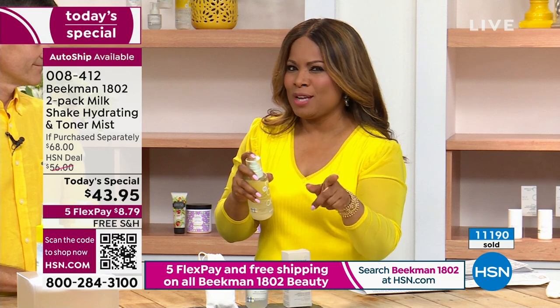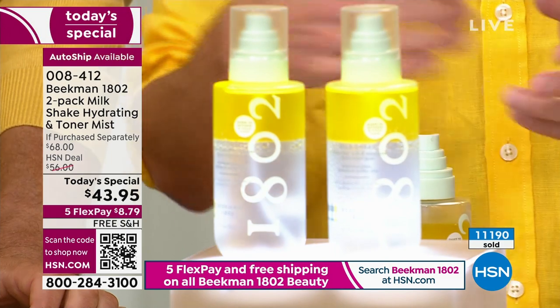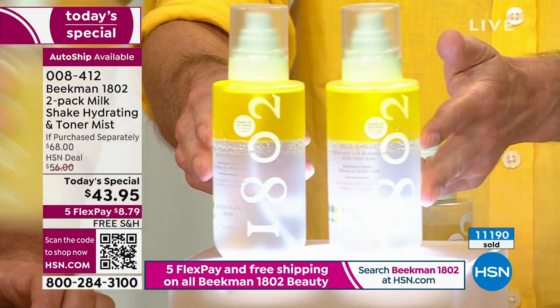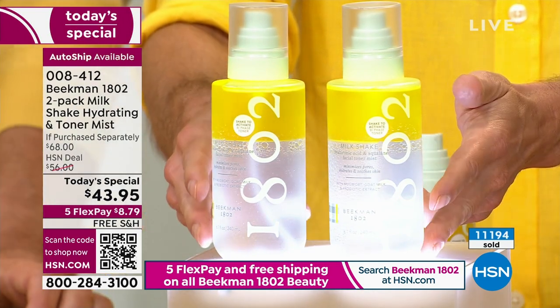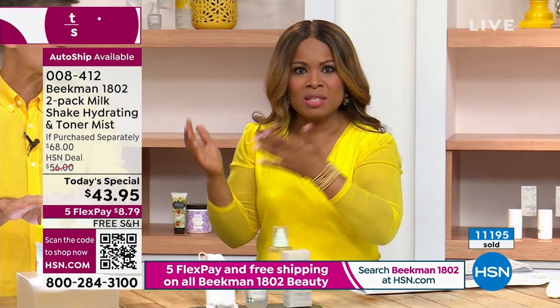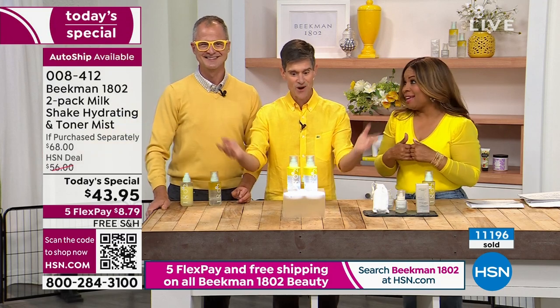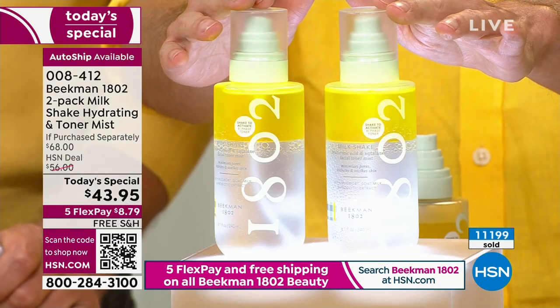If you've shopped with us for a long time, you know that our Today's Special is our best buy of the day, but it's only for one day. Every night at midnight we launch a brand new Today's Special. Today, this is not only star of the day, but Allure Magazine awarded this Best Facial Mist of 2022 — out of 7,000 products launched last year. It's award-winning and it was the number one best-selling product last year in the Beekman 1802 line.